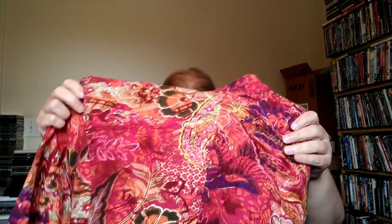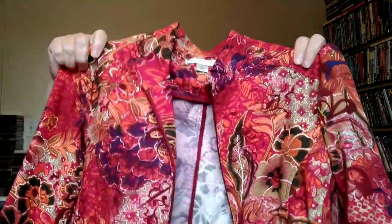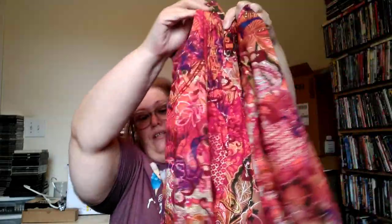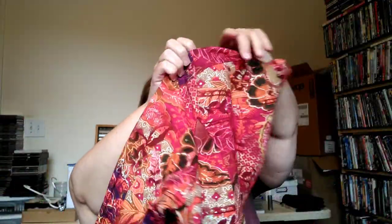I thought this was cool — Cold Water Creek, older label, 100% cotton. It's a very lightweight jacket with a really fun, super-cute print — just funky and boho. I know somebody will rock that. I would wear it.